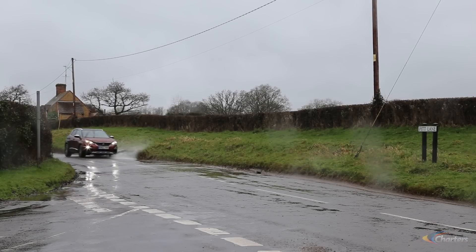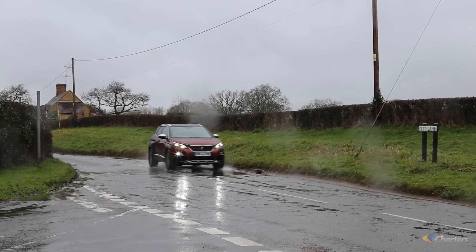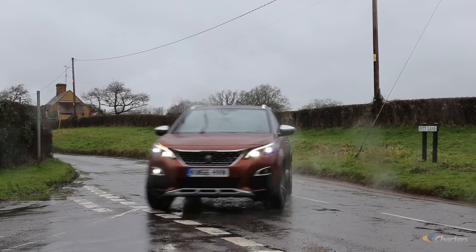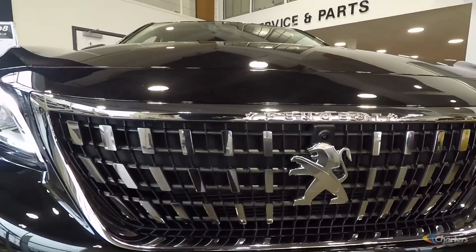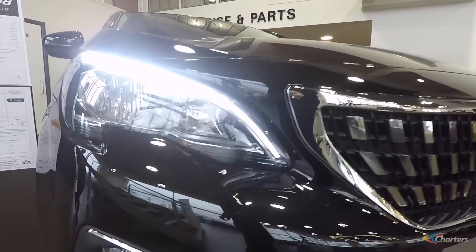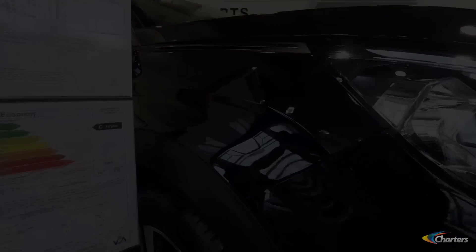I'd have a GT Line because it gives a lot of spec as standard. The price walk from an Allure to a GT Line is not huge amounts of money, and you get a more aggressive, more stylish looking car packed with more spec.